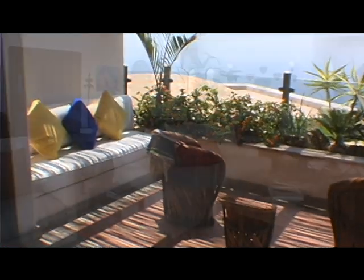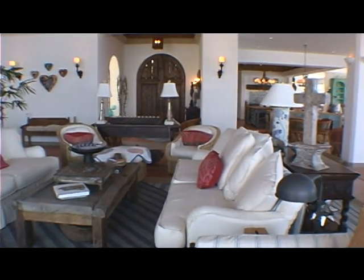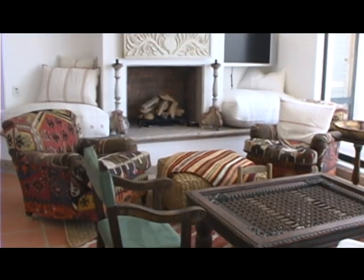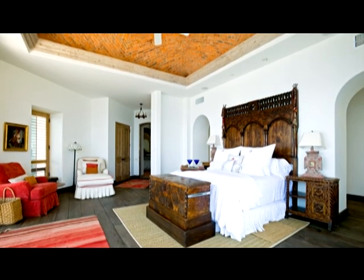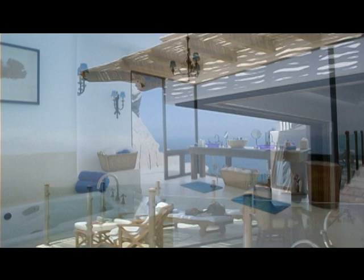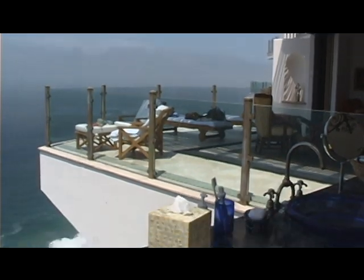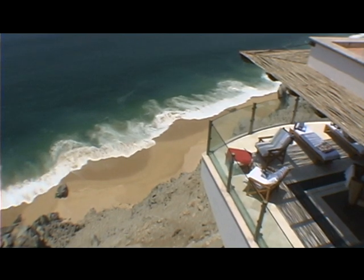This graceful and sweeping estate reveals expansive living areas, luxurious furnishings, and exceptional amenities throughout. The awe-inspiring master suite combines traditional Mexican decor with contemporary amenities and features a unique open-air architecture that's complemented perfectly by the beauty of the surrounding landscape.